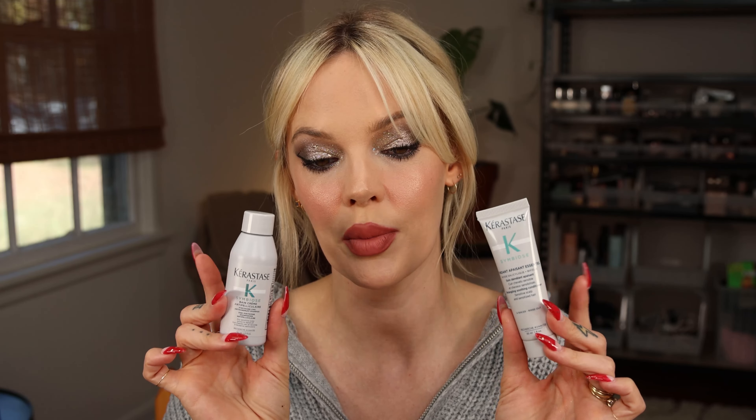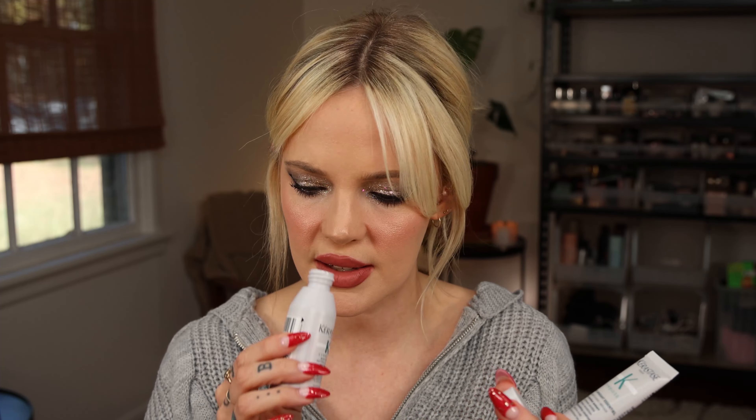I know that Olaplex is having Black Friday and Cyber Monday deals, but they got back to me saying they're not quite sure yet what those deals are going to be. My current discount code for Olaplex is immallorybrooke for 20% off — I'll have that in the info below. They will have deals, they just don't know what they're going to be yet. You might also be able to use my code on top of their sale, so I'll have that information below.